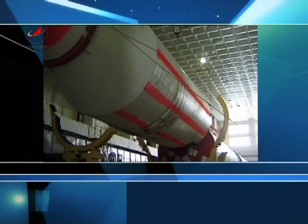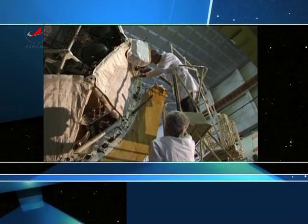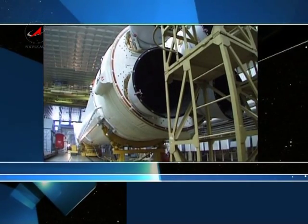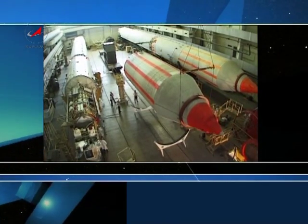The Zenith launch vehicle's lead manufacturer is Yuzhny Machine Building Production Association in Dnepropetrovsk, Ukraine. Even though the vehicle is Ukrainian in origin, in fact it's a joint Russian-Ukrainian project. More than half of subcontractors are Russian companies. The main idea is to save the launch vehicle for the future, for both Russia and Ukraine, which were never divided here.